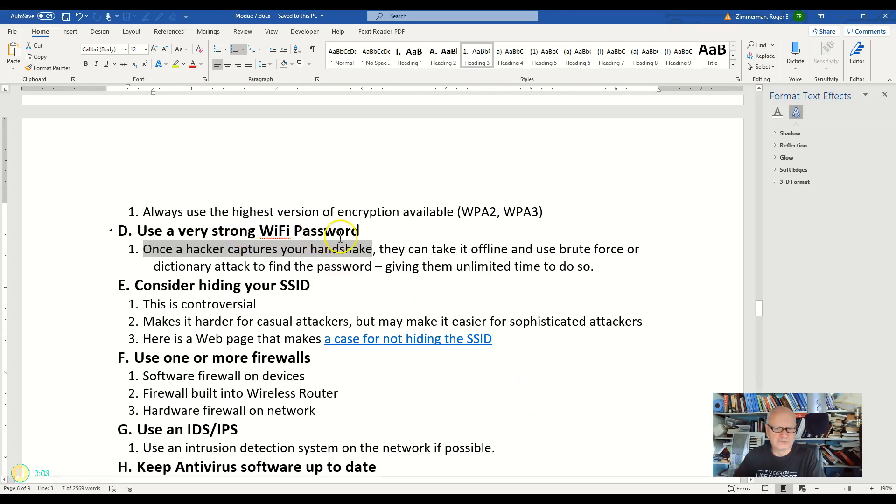Use very, very strong Wi-Fi passwords. I'm not talking about the administrator password, although that too should be strong, but the Wi-Fi password you use to get onto your network. Once a hacker captures that handshake, which they can do very easily with Wireshark or some other sniffer, they have that hash of your password and can take it home and do whatever they want to try to crack it.